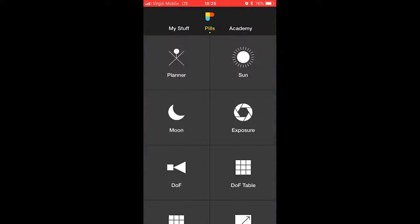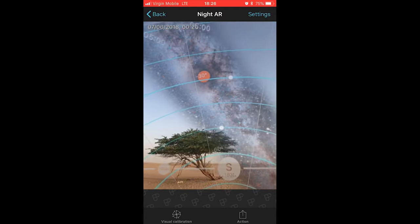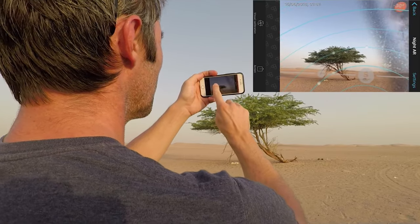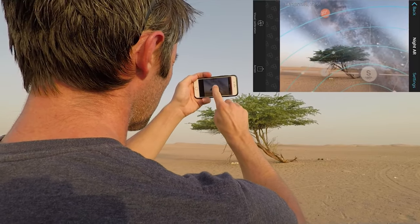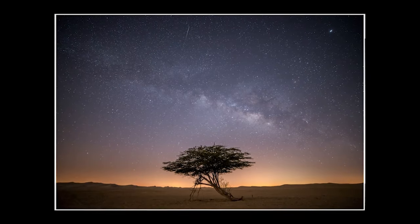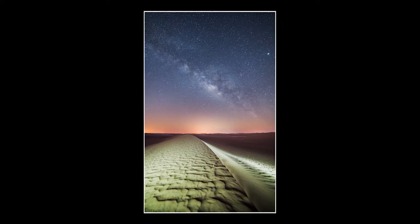I'll then go and scout the location beforehand with my phone and PhotoPills in hand and check out different places and locations to see what might work in the day. PhotoPills does have an AR function where you can hold your phone up and use the camera, and it will project where the Milky Way is going to be, so you can almost frame up your shot before you've ever been to that location at night. You can work out if there might be any problems before you even get there. The worst thing you want is to go to a location and find a locked gate or some other hazards you might not have thought of.